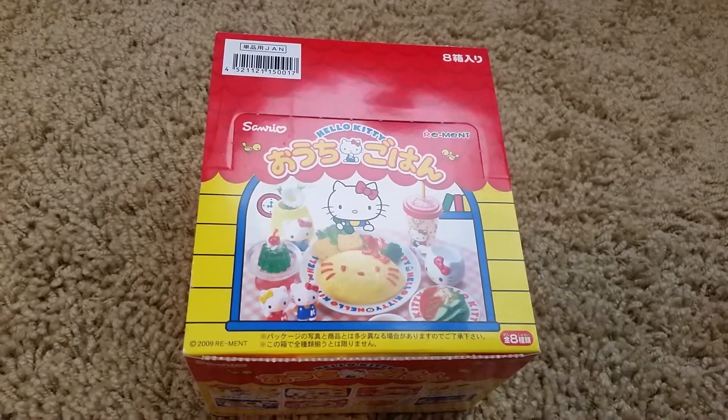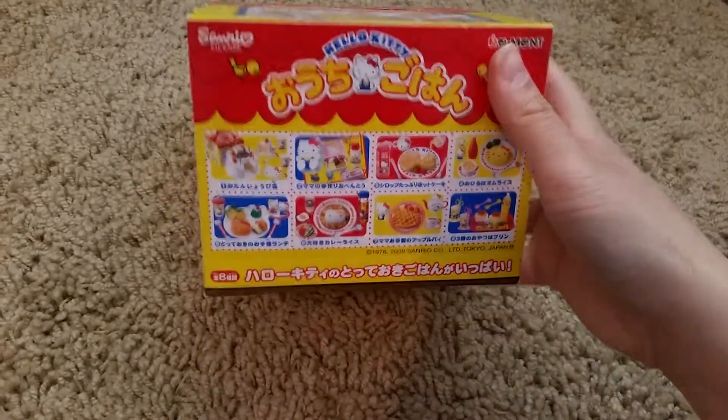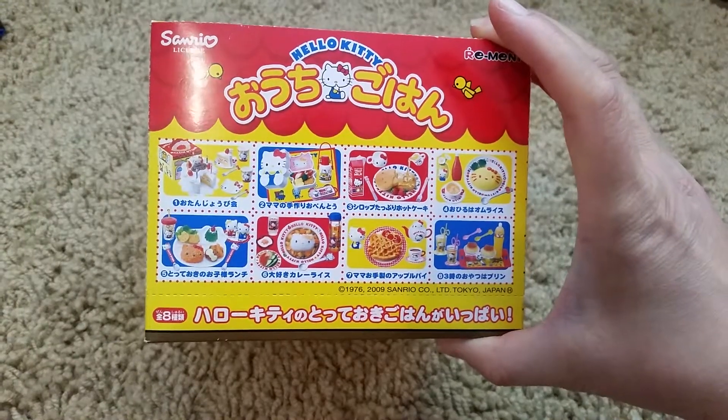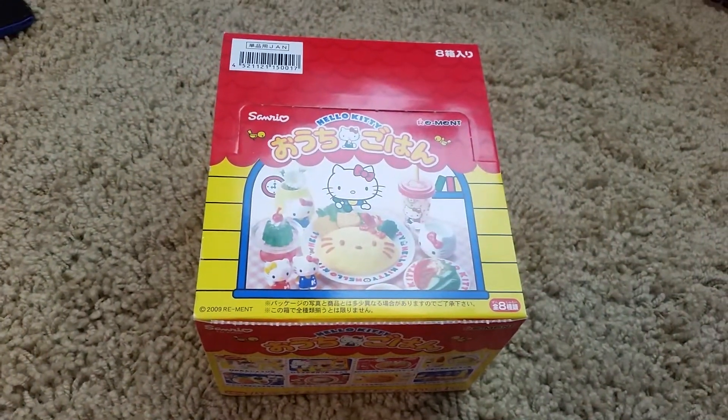Hi and welcome back to another video. Today's video is on Re-ment and Sanrio Hello Kitty. I'm not really sure what this is called but I'm just going to call it children's food because it looks like a bunch of things only kids eat — well, adults can eat it too.